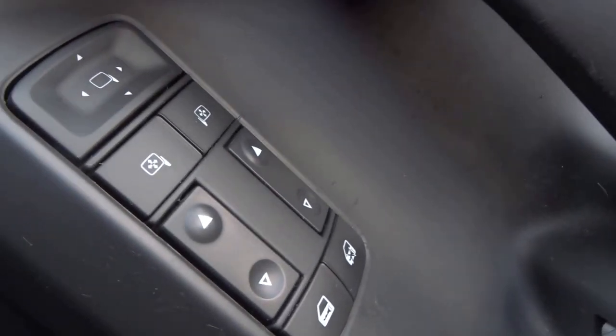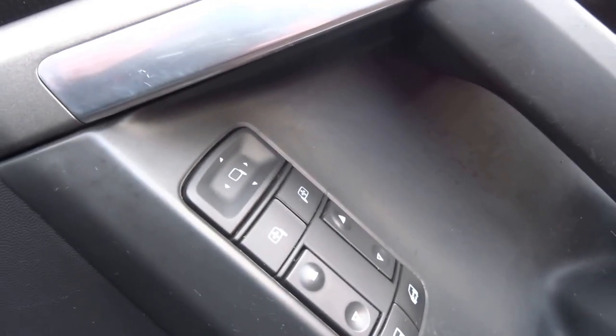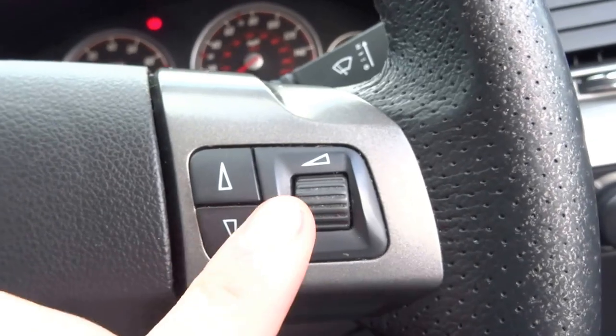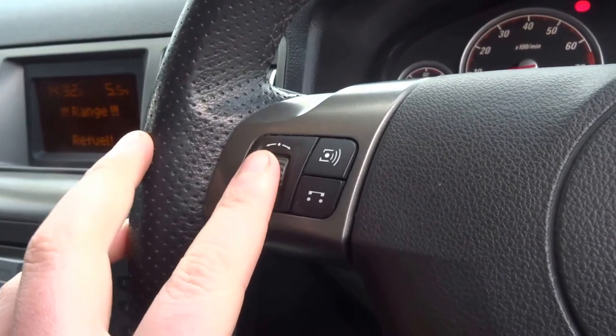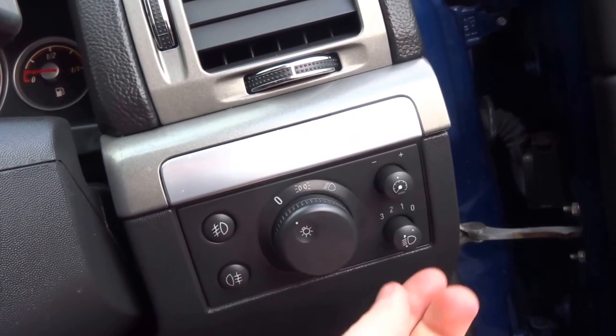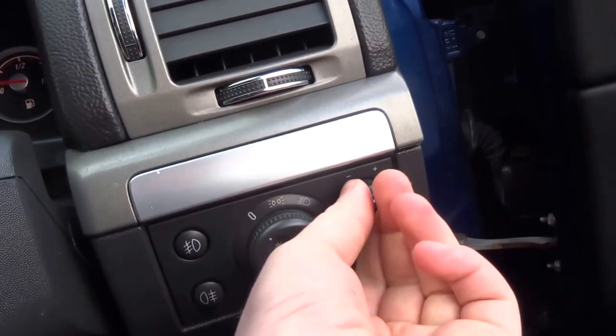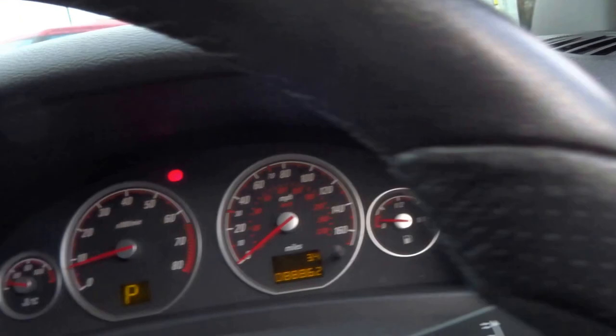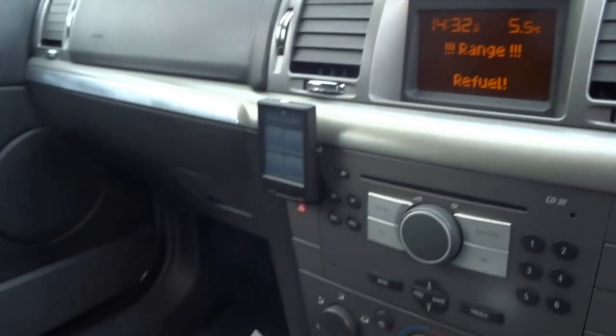Electric windows in the front of the car, electronically adjustable door mirrors. It's got a multi-function leather steering wheel with volume controls for the radio and the ability to change the radio station. Front and rear fog lights, headlight adjustment, and this switch here adjusts the brightness of the display and dials in the car.